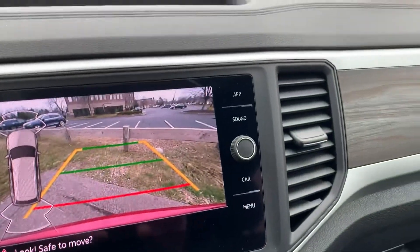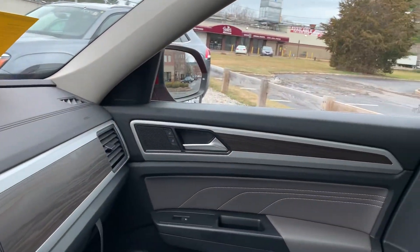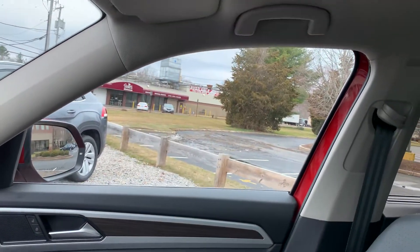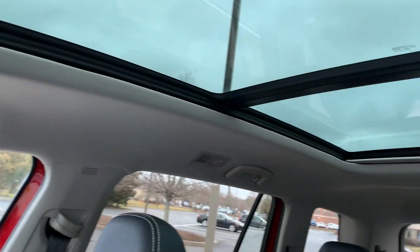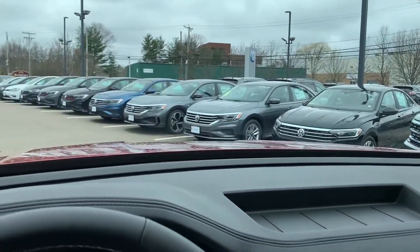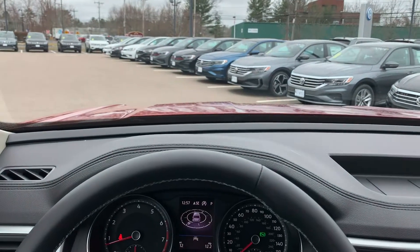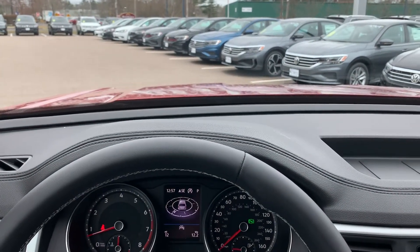So that is everything really about the Volkswagen Atlas here — a lot of room in this vehicle for sure, absolutely beautiful car. Like I said, this is Matt Luce here over at Copeland Volkswagen in Brockton, Massachusetts. Have a great day.